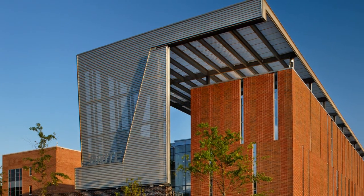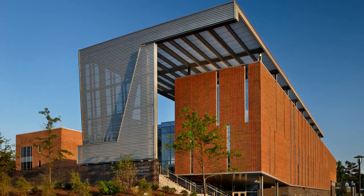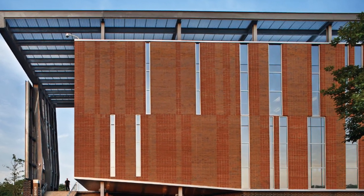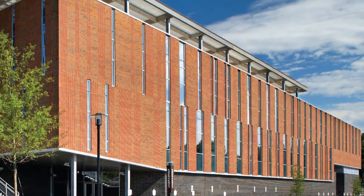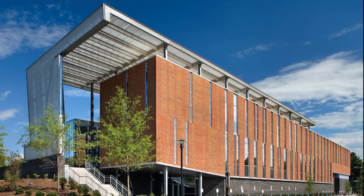In contrast, the west elevation, cloistered by a masonry shell, protects the interior classrooms and teaching lab environment from the west sun. Its vertical window pattern was derived from the geometry of an unfolded DNA strand, reflective of the building's purpose, which teaches processes in biomanufacturing.